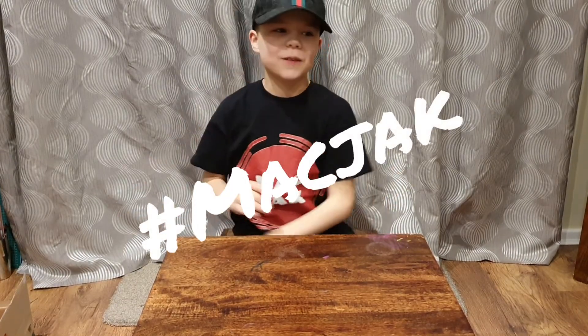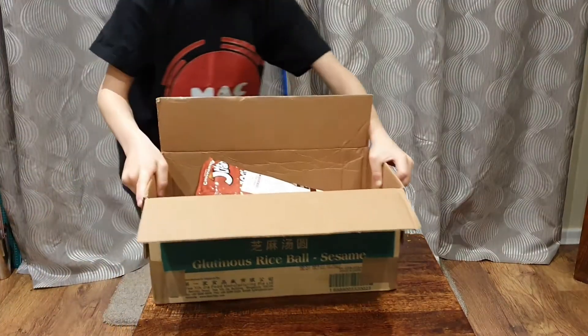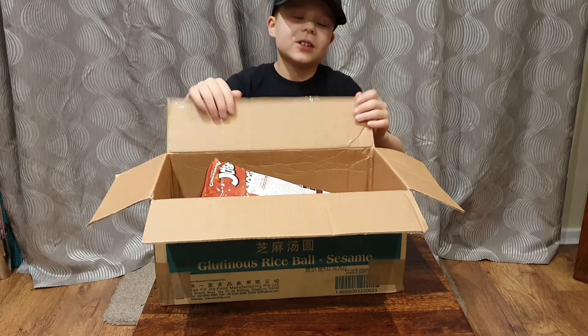Hi guys, today we're doing part two of the Chinese food challenge, so let's get straight into it. I'm gonna chew it a lot more this time because last time on part one I didn't at all.